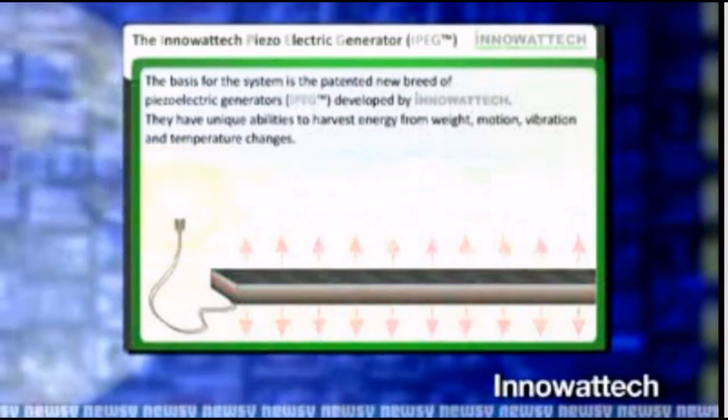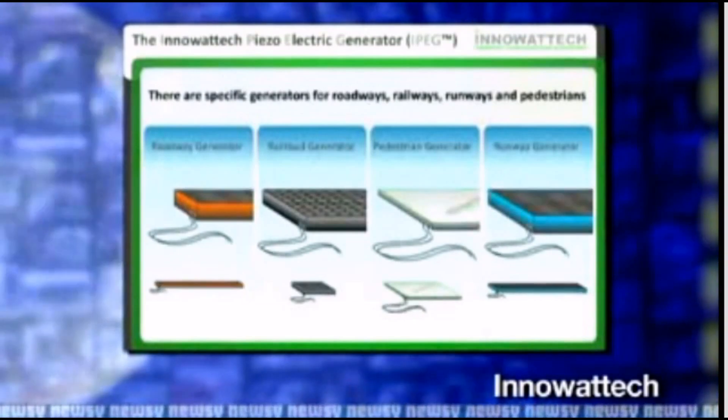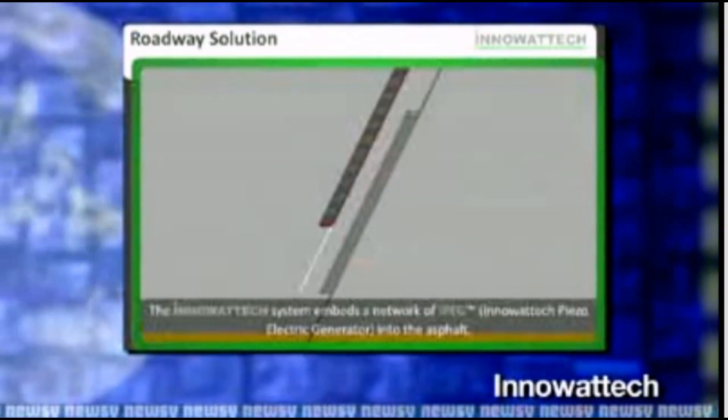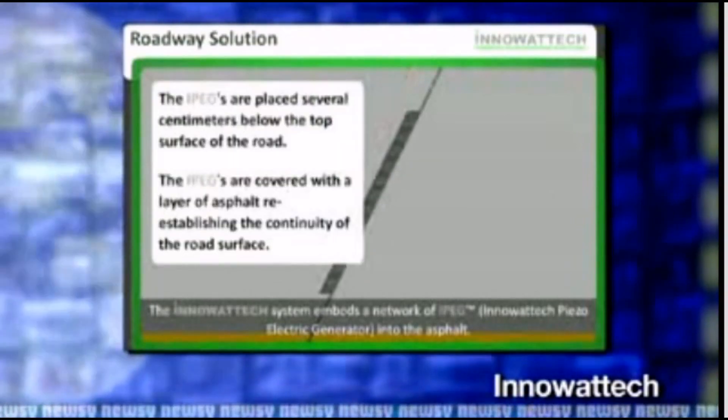Israeli company Innoir Tech has plans to harness piezoelectricity on roads, runways, and railways by using piezoelectric generators. Their plans are outlined in this video tutorial.